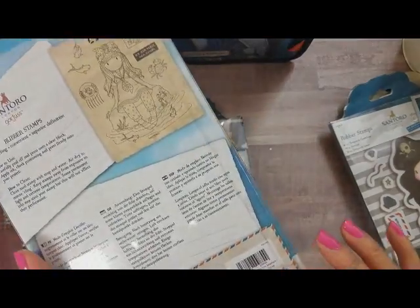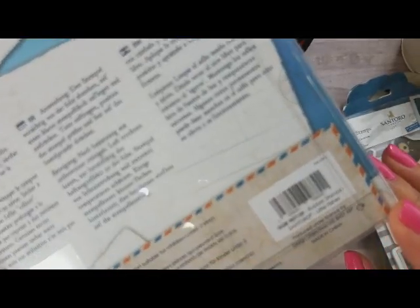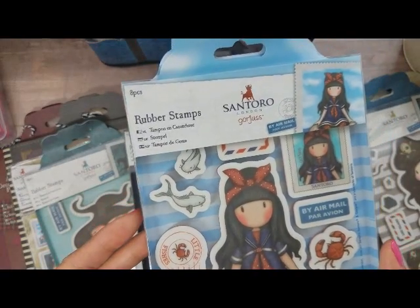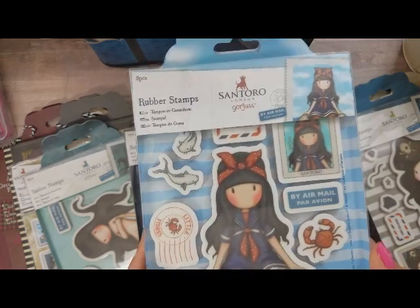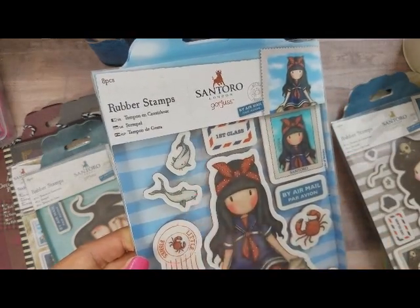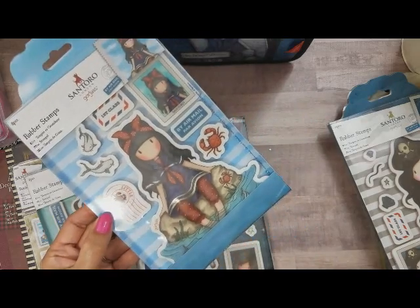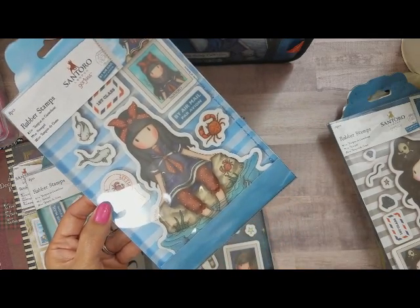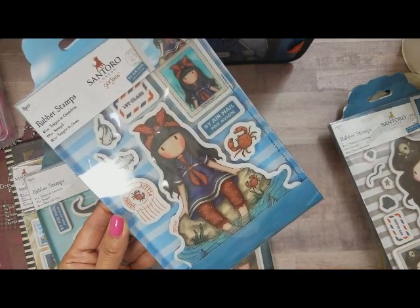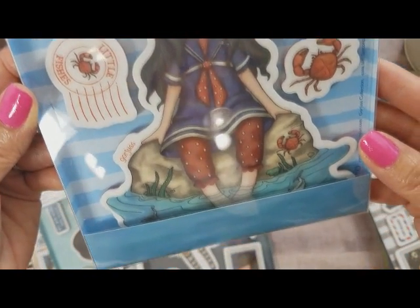This next one — oh, I absolutely love her too. She is called Little Fishes. This one comes with eight pieces. You get what look like little koi fish to me, and a crab. Look how cute — she has her feet dipped in the water. How pretty is that to stamp and color? Super duper cute. I just absolutely love love love gorgeous girls.